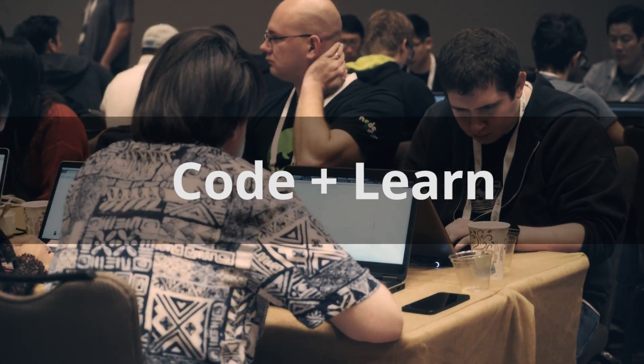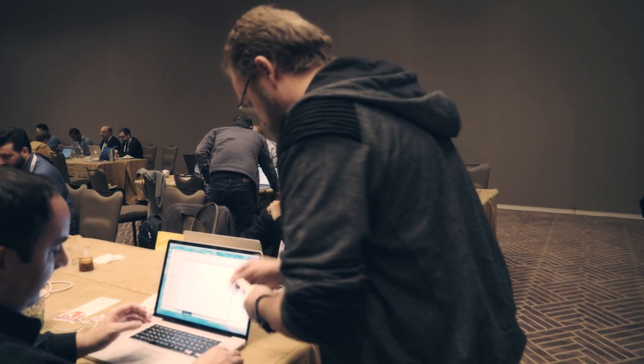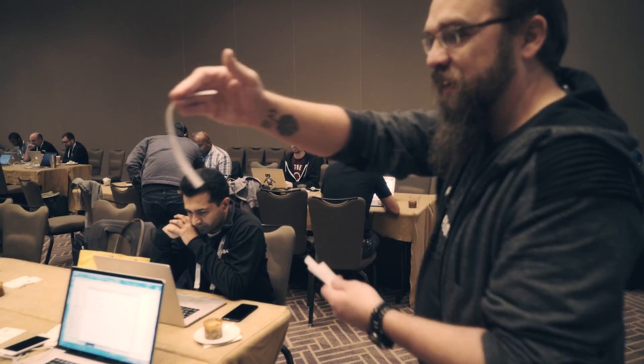We're here at Code and Learn. Code and Learn is an opportunity for developers to get infused into the core of Node. What you do is you fork the Node repository, you clone it on your machine, and they're handing out some tasks where you can make some simple changes to get introduced to it, and create a PR to commit your changes back up to actual Node core.